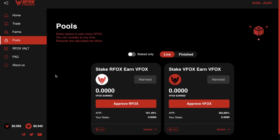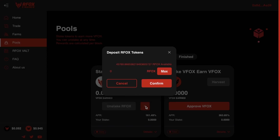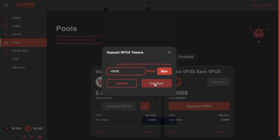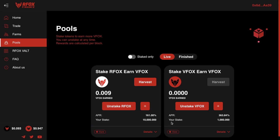Heading across to pools from the left-hand side of the screen, there are two single staking pools available. You can either stake VFOX into the VFOX pool, or single stake your RFOX into the RFOX pool, and both pools will generate VFOX rewards. Both generate lower yields than farming but you won't have the risk of impermanent loss. I'm going to approve RFOX now, pay the gas fee, click the plus button, type in 1,000, and confirm. Then I'll do the same for VFOX. These have all gone through — I've staked 10,000 RFOX and 1,000 VFOX tokens.